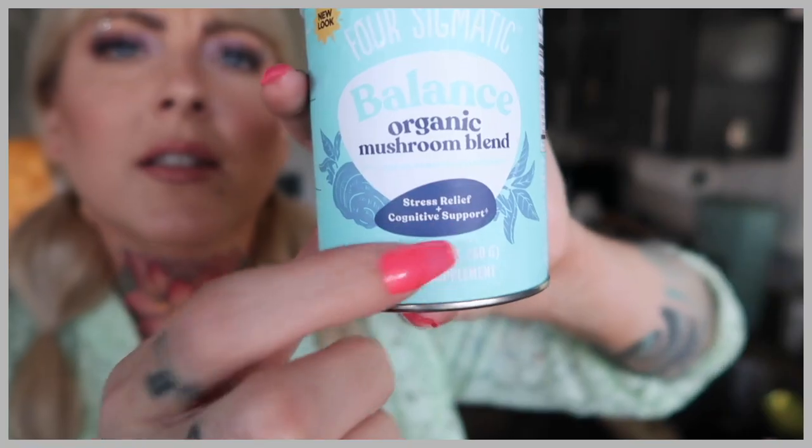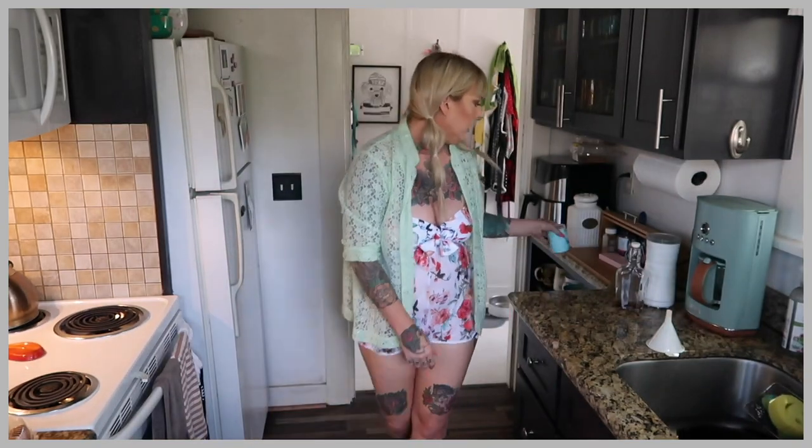The Four Sigmatic Balance Organic Mushroom Blend — I put it in my coffee every morning. It says for stress relief and cognitive support, and lord knows I need that. Ever since COVID I've had really bad brain fog and I've been really stressed out. I absorb bad news and let it get to me, which isn't getting anything done. I just wanted to share that in case you feel like you need anything to feel better mentally. Let's go outside and get this video going.